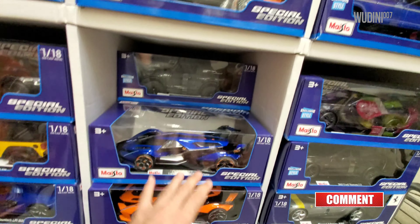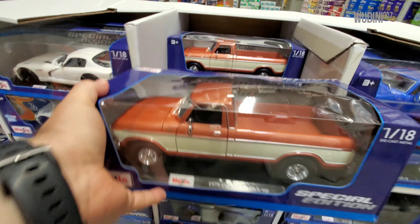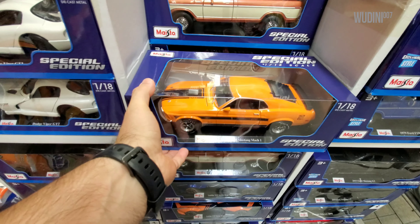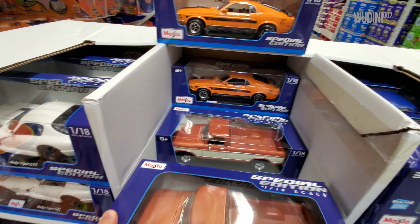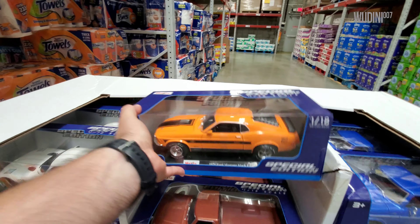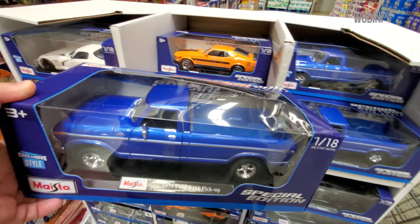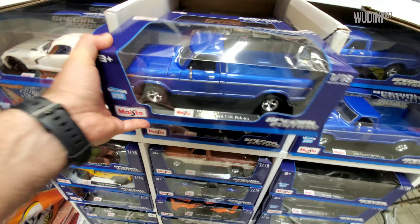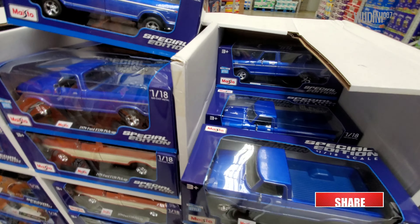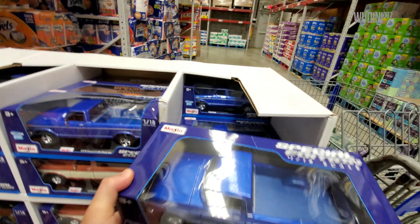Up here we have the Ford F-150 and the orange Mustang — there are two more Fords and two more Mustangs down there. Over here we have the blue F-150 exclusive to Walmart, and there are several more — this section is full of blue '79 Ford F-150s.